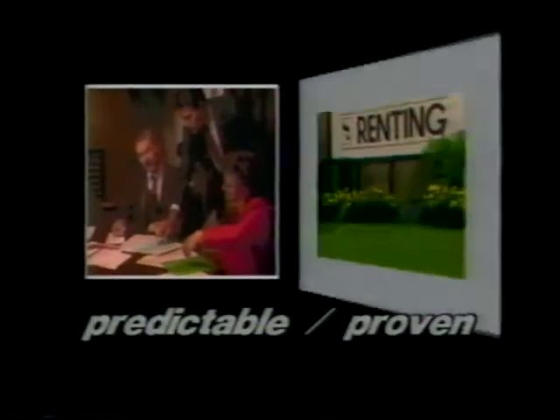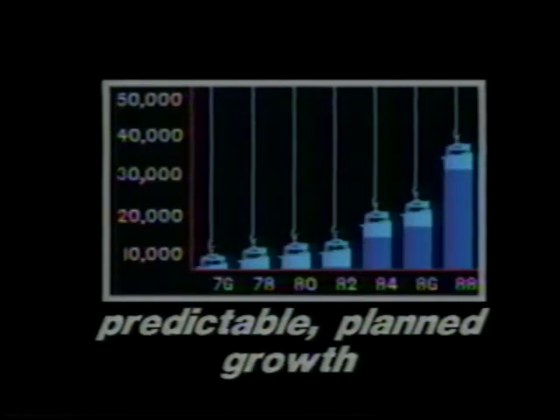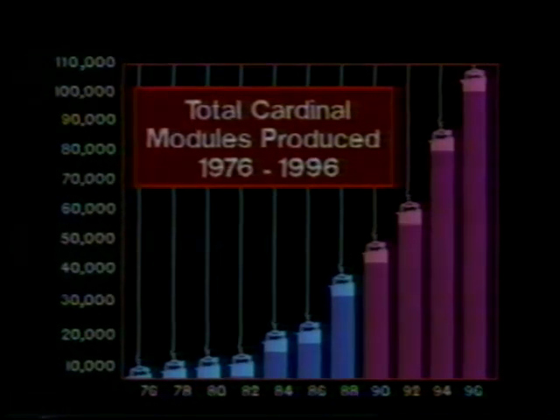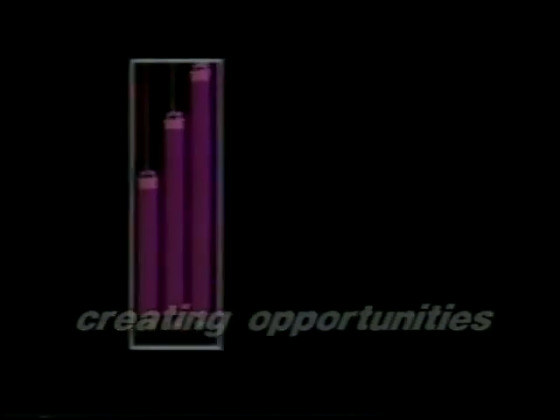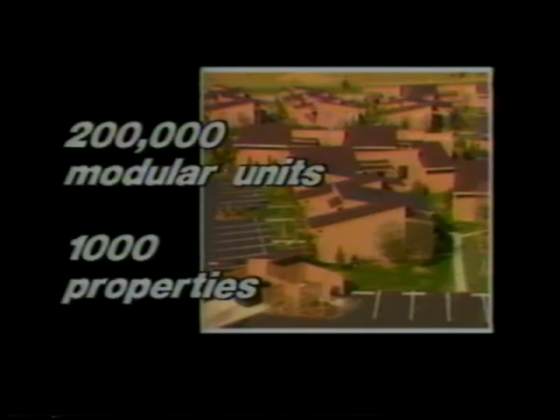It's a predictable system that delivers a proven product. Cardinal began manufacturing modular housing in 1970, and production and cash flow have grown steadily, even during recessions in the housing industry. The projection for continued growth to 1996 is based on Cardinal's history of predictable planned growth, a history that began in 1954. Cardinal prefers to act on and create business opportunities rather than only react to them. The company's mission is to be the largest and most efficient manufacturer and marketer of quality shelter products. With nearly 200,000 modular units manufactured and over 1,000 properties developed, Cardinal is well on its way.